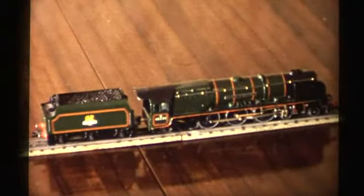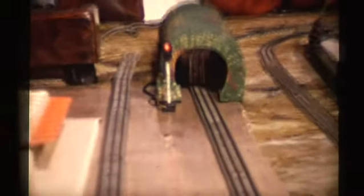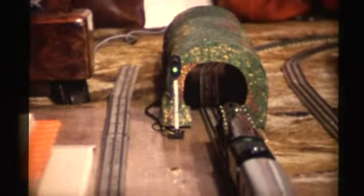This engine is a model of the Duchess of Montserrat. The electric signal was made by Bassett Lowke, and was bought in the 1930s for ten shillings, which was a lot of money then.